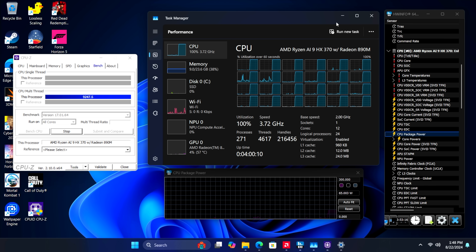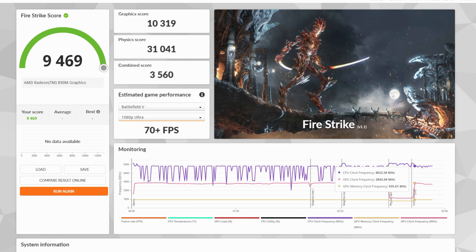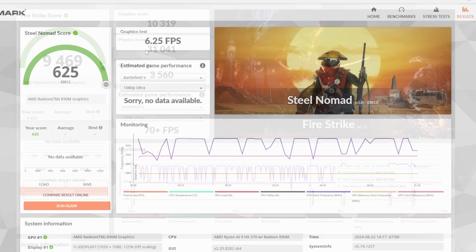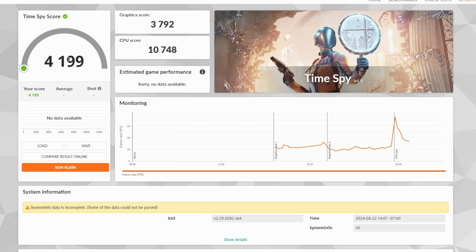The first thing I wanted to check out were some benchmarks. 3DMark Firestrike comes in with a 9,469. I also ran the Steel Nomad benchmark — 625. And finally, TimeSpy with a 4,199. This is definitely scoring a lot higher than the 780M, but we are at a 65 watt TDP. Not too bad for synthetics on an iGPU system, but we definitely need to get into some real-world gaming.